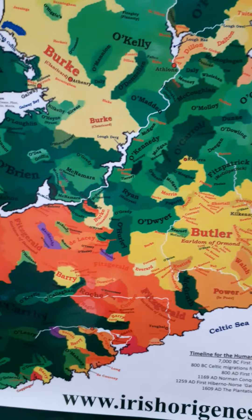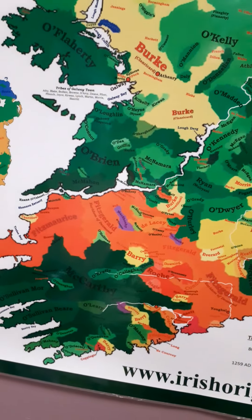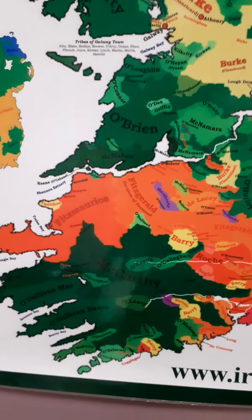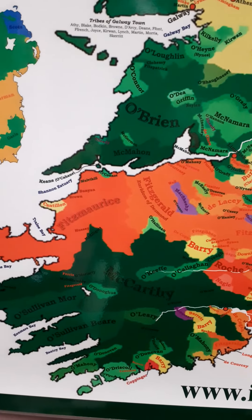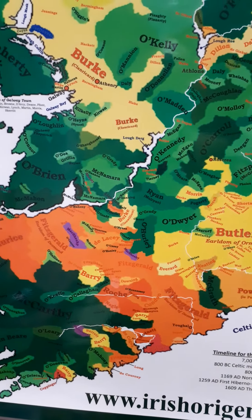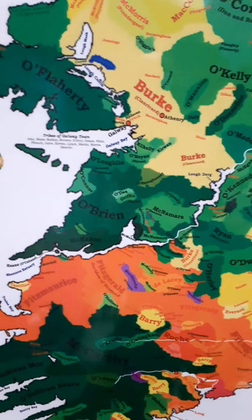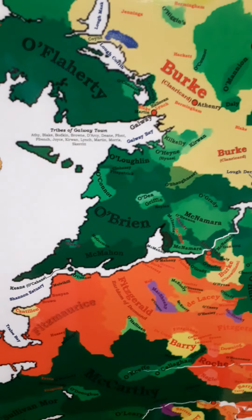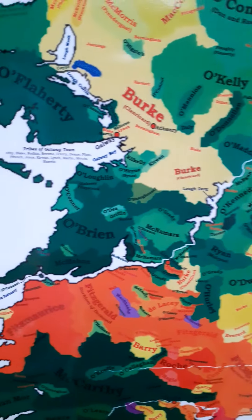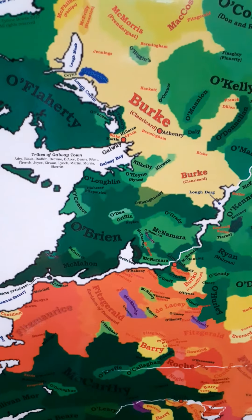If we go into Munster, you can see it's split between Gaelic Irish in the far southwest, and they're actually literally surrounded by Norman families. You can also see the O'Briens, who dominate what would have been Thomond, or modern Clare.